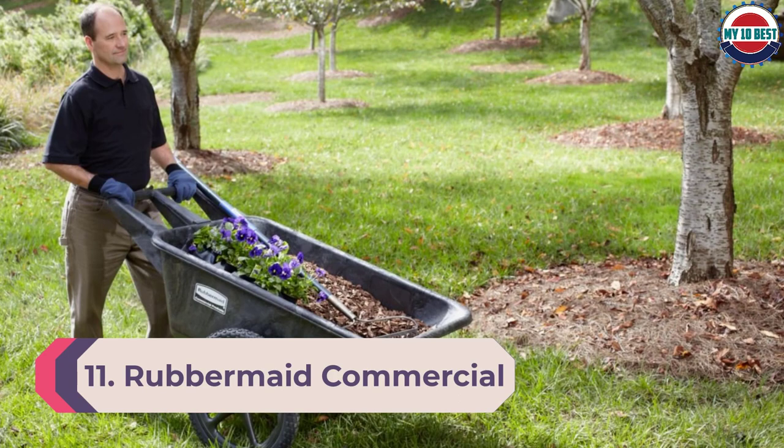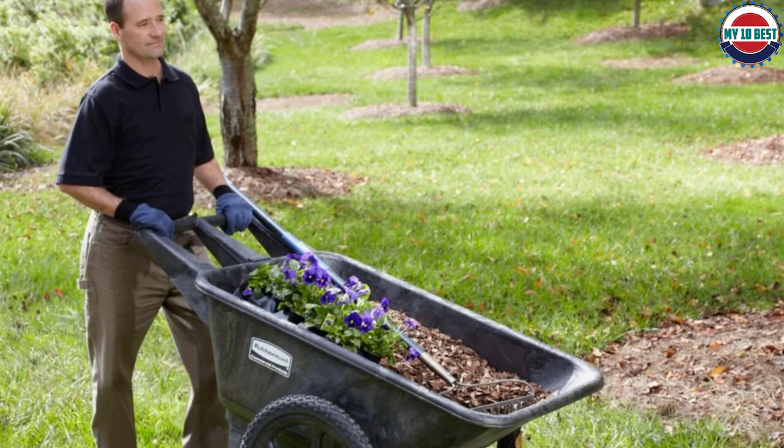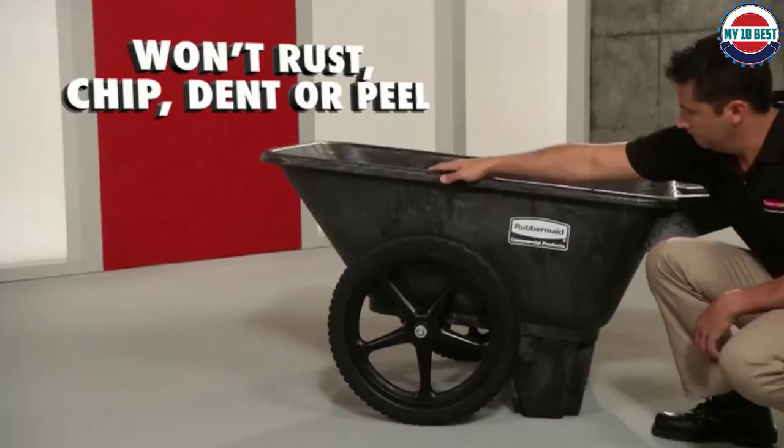Number 11: Rubbermaid Commercial Products Yard Cart, 7.5 cubic feet. Just looking at this wheelbarrow, we could see it is built for transporting bulk material. It holds more than a quarter of a cubic yard, so filling it up with a shovel took some time. When it was fully loaded, we rolled it through our obstacle course and it performed well, although it was heavy on the uphill. The hard wheels only bogged down slightly in the sand.